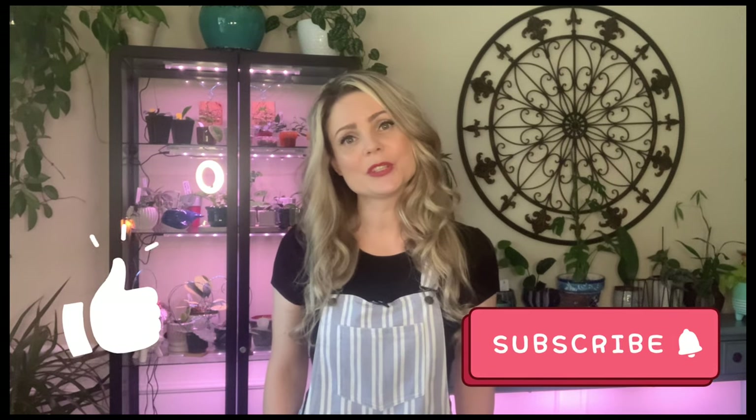Hi guys, welcome back to my channel. If you're new here, my name is Elena. Today's video is going to be very different from anything I have made before, and it's inspired by this giant tube I got in the mail. My husband loves when I get inspired — not! I get inspired and excited over the smallest things.